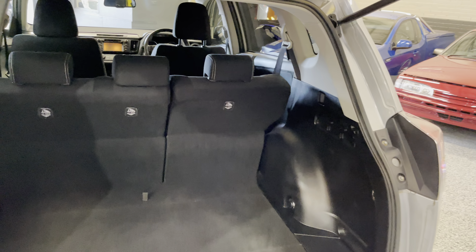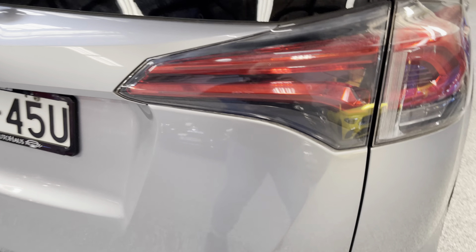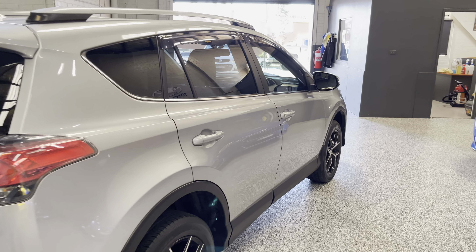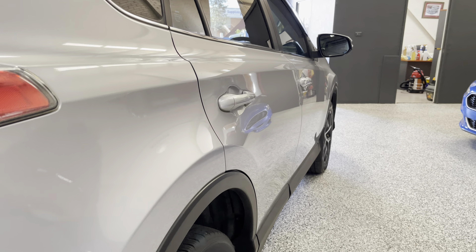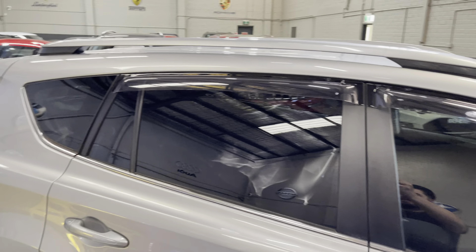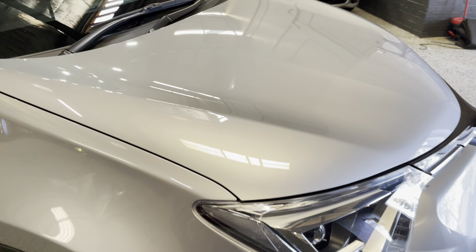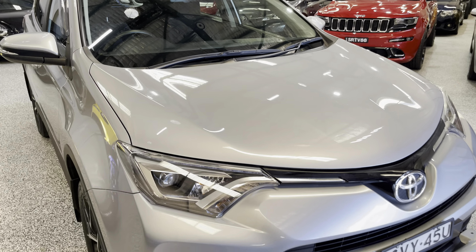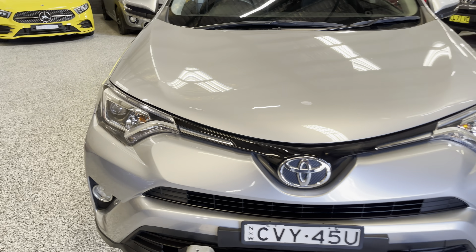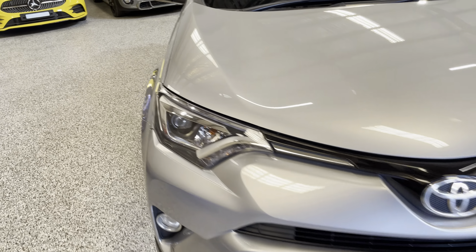Plenty of room in the back of course - fold down the seats if you need extra room. No dents or dings down the side of it, all nice and clean, once again weather shields on this side. The paint has a terrific shine, and you do have the nudge bar up the front here as well. Headlights are in good nick - as you can see the car's just been detailed and it looks phenomenal.